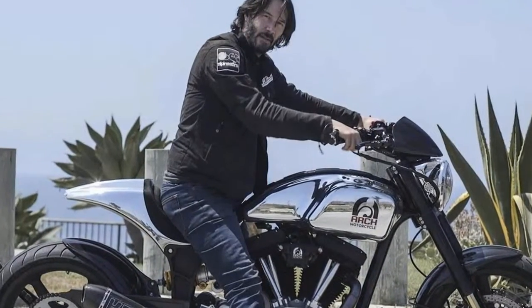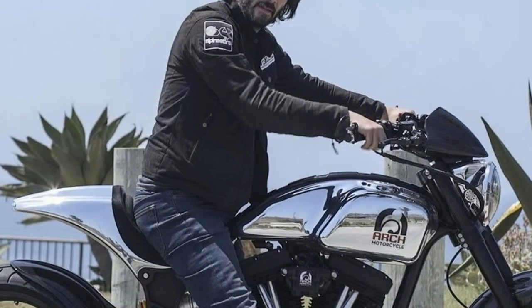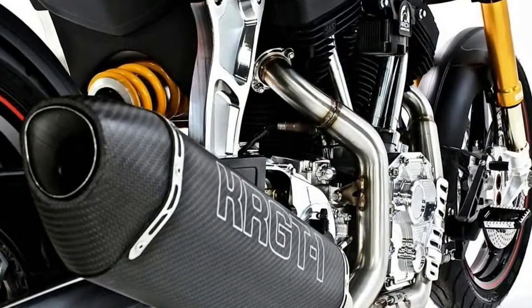BST carbon fiber 5-spoke wheels help shed massive amounts of unsprung weight. Arch developed the carbon fiber wheels in association with BST.